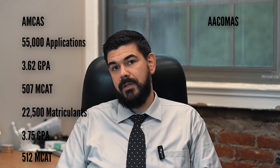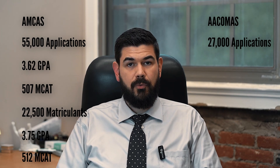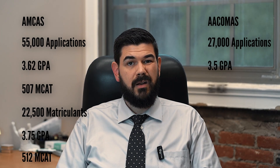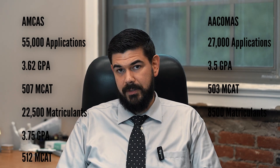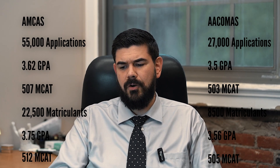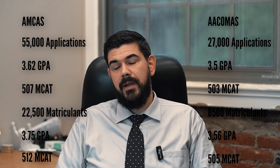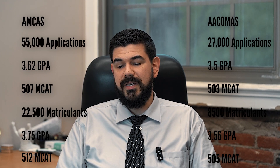Contrast that with the DO route: about 27,000 applications, 3.5 GPA, 3.4 science GPA, and a 503 MCAT, with about 8,500 matriculants posting a 3.56 GPA, 3.47 science GPA, and a 505 MCAT. So you see that there are fewer DO seats, but the admissions rates are pretty similar.